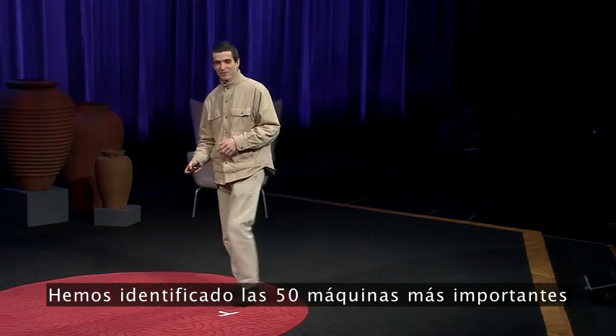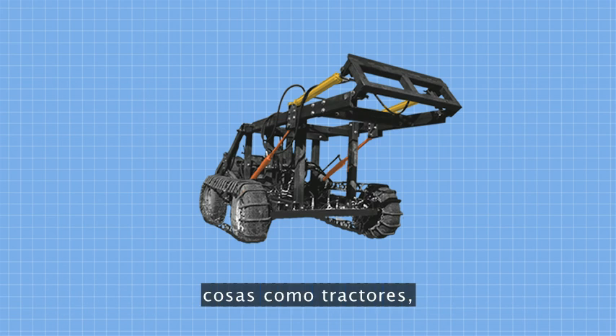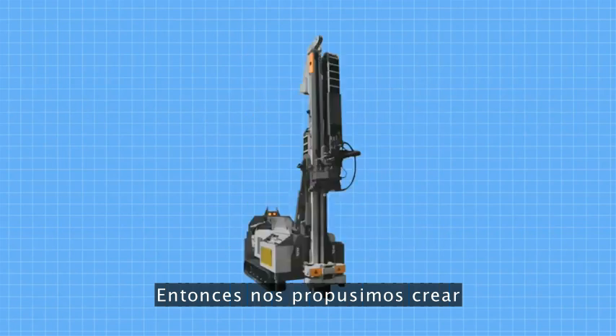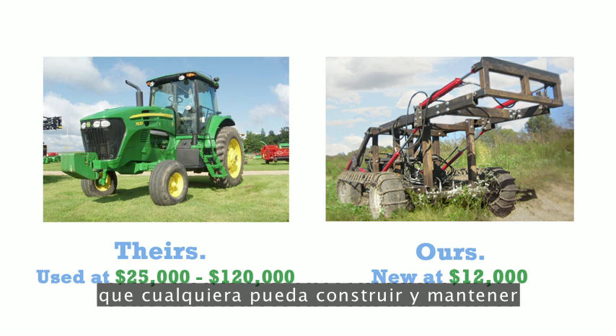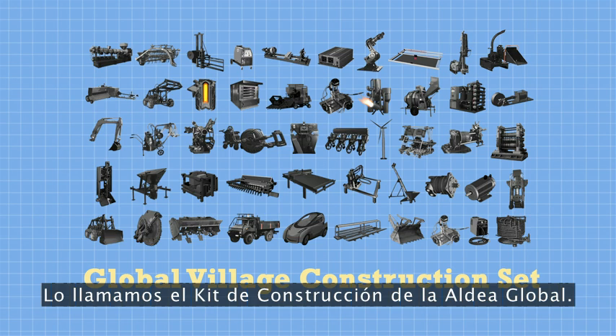We've identified the 50 most important machines that we think it takes for modern life to exist — things from tractors, bread ovens, circuit makers. Then we set out to create an open-source DIY, do-it-yourself version that anyone can build and maintain at a fraction of the cost. We call this the Global Village Construction Set.